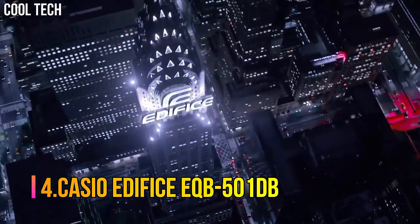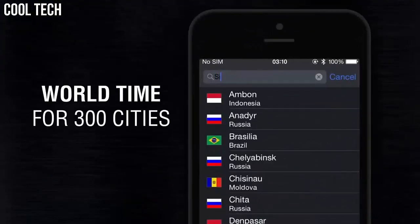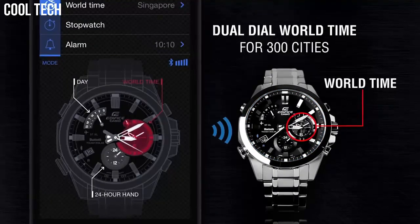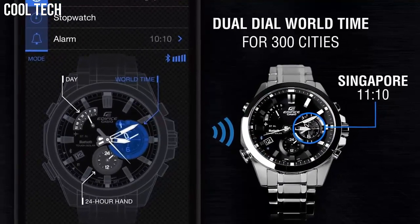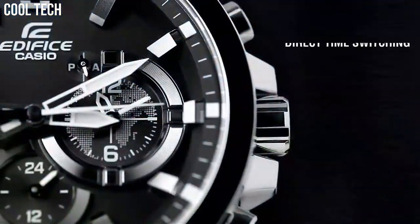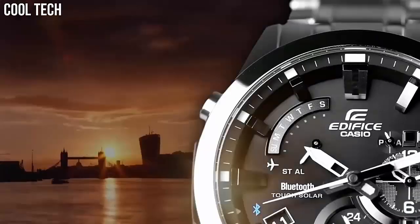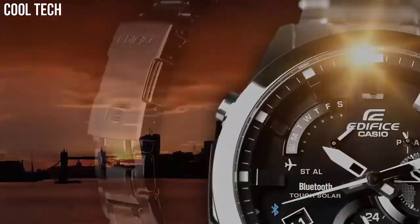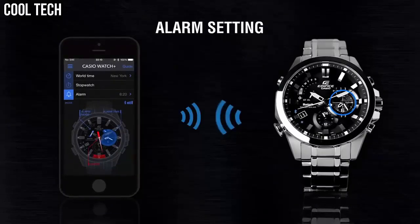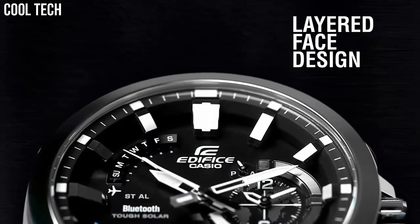Number 4: Casio Edifice EQB-501DB. Casio's solar recharging system converts even faint light from fluorescent lamps into ample energy for various high-load functions. The watch is reset regularly four times a day by the smartphone to show both home time and world time correctly. You can also reset the watch manually with just a push of a button when crossing time zones. The precise time in the current location is displayed instantly with DST (Daylight Savings Time) taken into account. Accurate time information (UTC) is acquired by a smartphone from a time server on the internet.